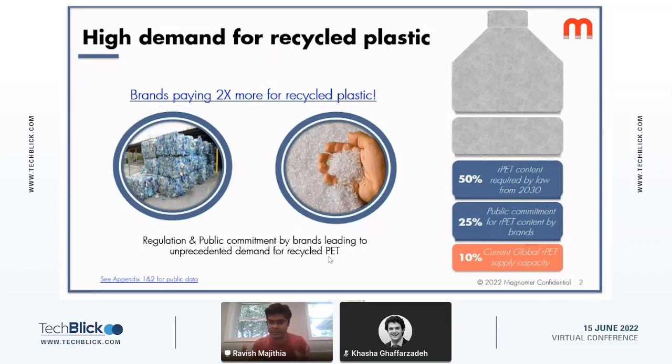Right now, as you can see, the current global supply of recycled PET available for manufacturing of bottles is less than 10 percent of the overall demand required to have a container with recycled content. This falls far short of public commitments by consumer brands such as Coca-Cola, Pepsi, Nestle, Danone, Unilever, and P&G, and more importantly falls way short of what is required by legislation in the EU, the U.S., and countries like India and China.